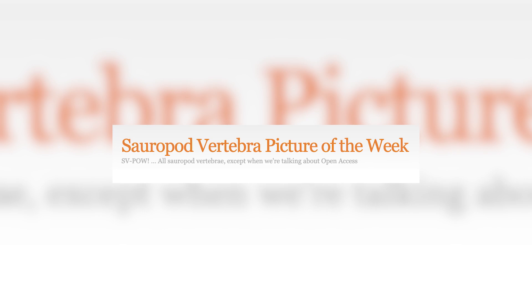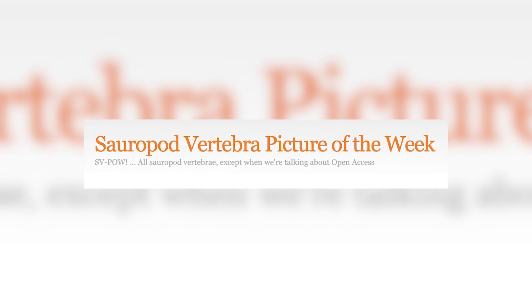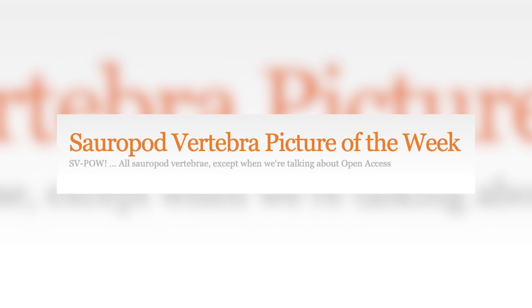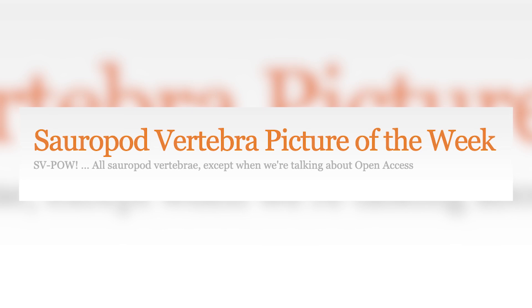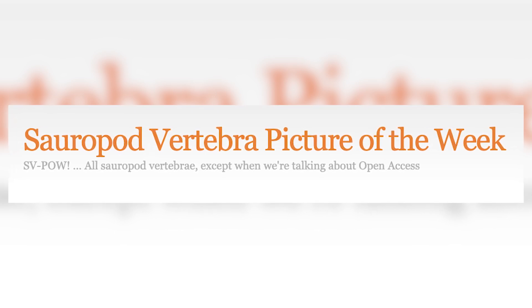This video is predominantly inspired by the blog post made over on SV-POW, standing for Sauropod Vertebra Picture of the Week, which I would highly recommend checking out, considering the wealth of information on sauropods and other such animals, and is an undeniably helpful resource for learning and for making videos like this one to educate more people on how amazing these animals were and how their anatomy continues to inspire.